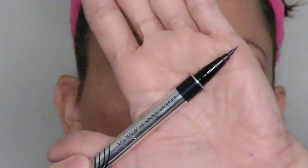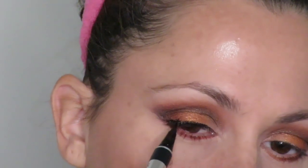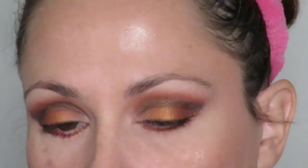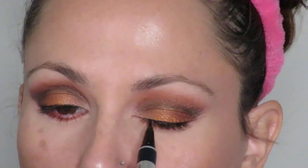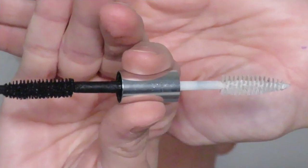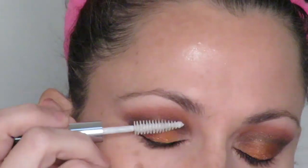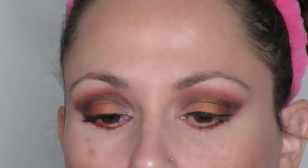Next I'll be using Physician Formula's Eye Booster 2-in-1 Lash Boosting Eyeliner and Serum in Ultra Black on my upper lash line. Since I do really enjoy the current look I have going on, I am not going to ruin it by attempting a winged liner — this is just to reinforce the color at the base of my lashes. Next I'll be using the Clinique Lash Building Primer and the Clinique High Impact Mascara in 01 Black. The more I settle into this look, the more I am loving this eyeshadow.